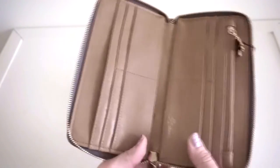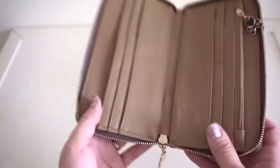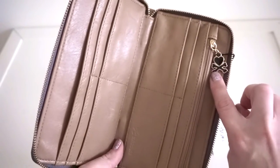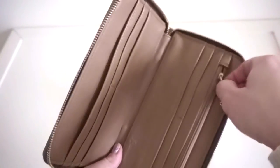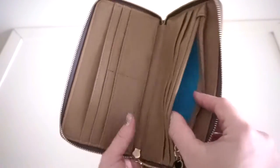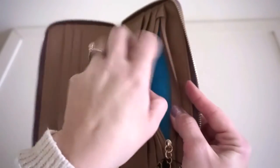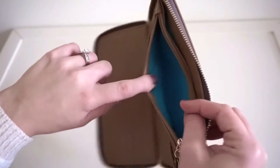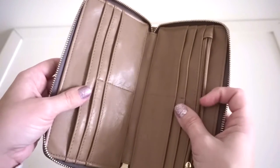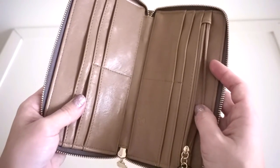You have four card slots on each side, so eight total. There's a space in the middle where you can put a pen or pencil if you need to write out a check. On this side there's another heart and crossbones zipper pull — really nice and smooth — and this is your change purse area. The lining on this wallet is so cute; it matches all the other buffet print items and is a lovely sky blue.